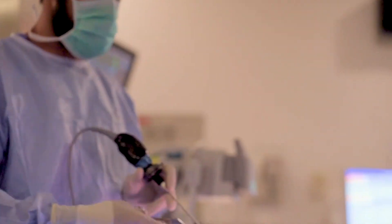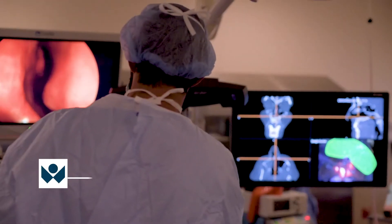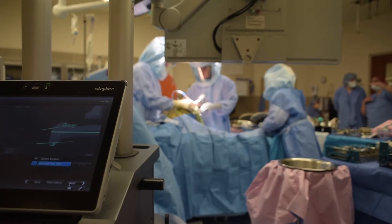Advanced surgical technology for total knee reconstruction. Advanced surgical technology for sinus procedures. At Worcester Community Hospital we are committed to providing advanced surgical technology for our patients.